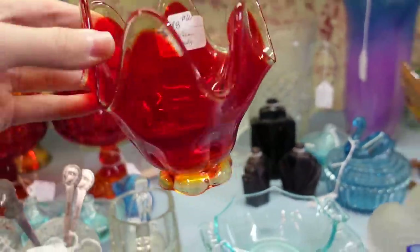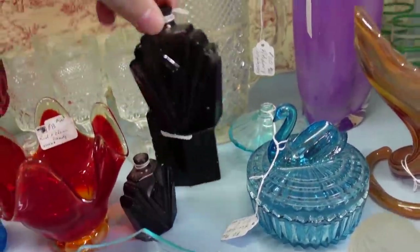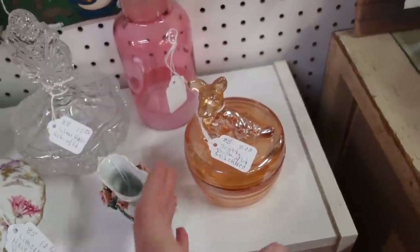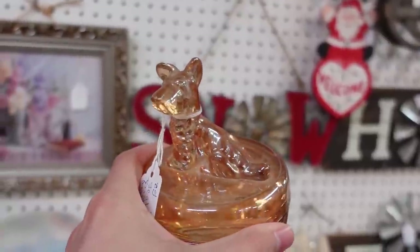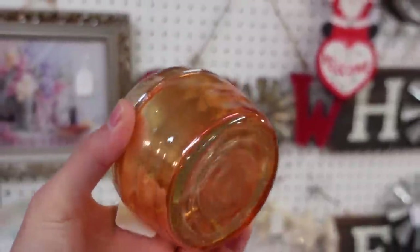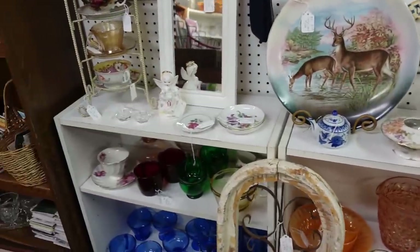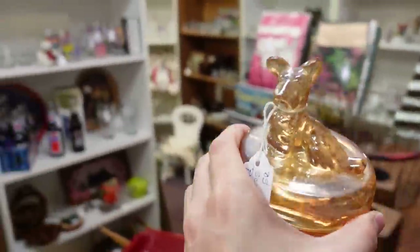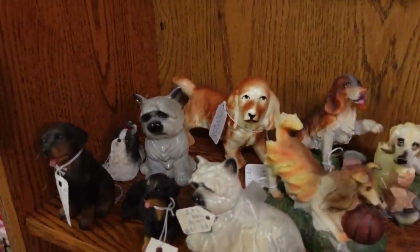Did you see this? $8. Look at the perfume — the purple. Jeffrey has one of those, I think. I finally found one of these at a good price — a little Scotty dog by Jeanette. It's like a powder dish in the Marigold. So I get to buy it, and then I'll sell it for about $16 to $18. That's fantastic.